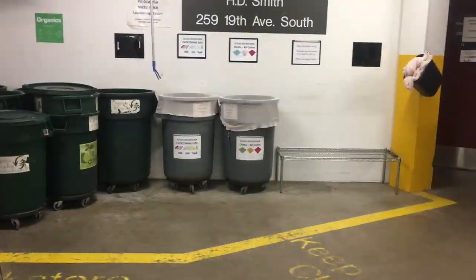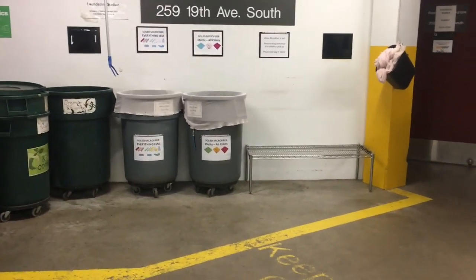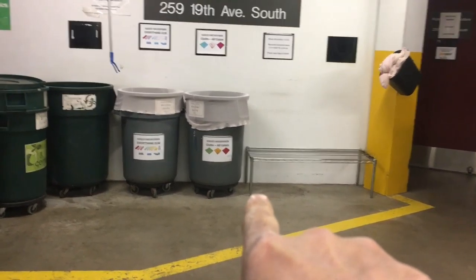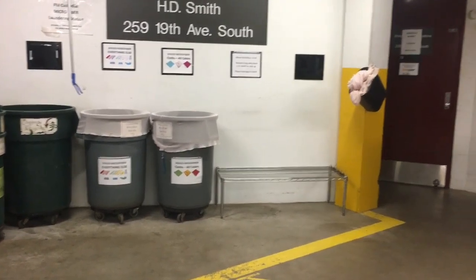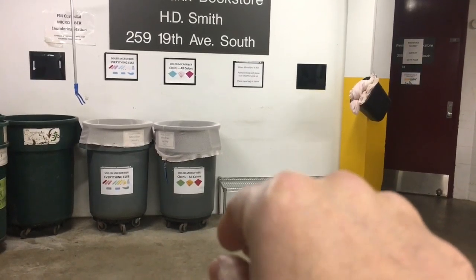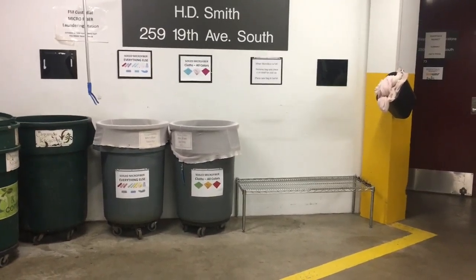I got rid of some of the barrels, so now I only have two left — one for towels and one for mop heads. I found an extra shelf and some legs, and it fits in there perfectly. That's going to be the perfect height for the pickup person — easy for them to grab, and easy for us to just set bags over to the side.